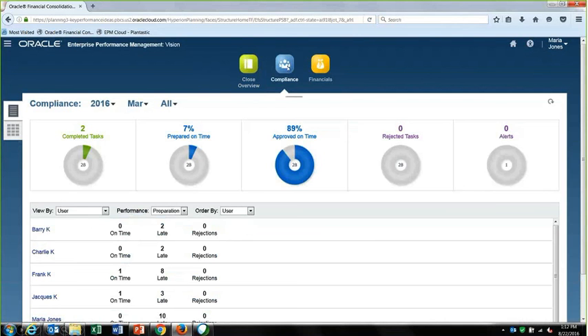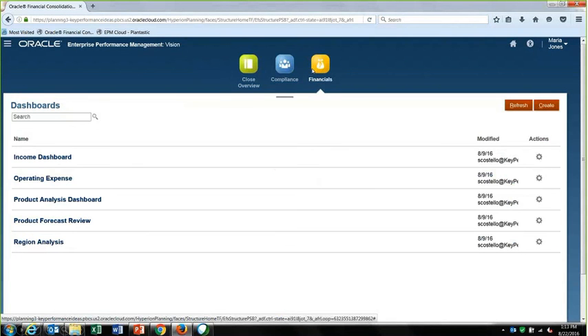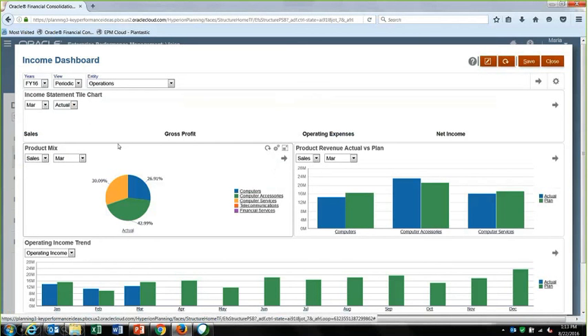The close overview gives a direct view of how you're doing on the close — how many tasks you're responsible for, which are complete, which are incomplete, and you can filter and break them down different ways. I can click on the 26 incomplete tasks and see exactly what those are, then click on any one of them. From a compliance perspective, I can see accountability and responsibility — how we're doing from a timing perspective, what's prepared on time, what's been approved, are things rejected on time, do we have outstanding alerts — and I can see that by user, by task, or by type.